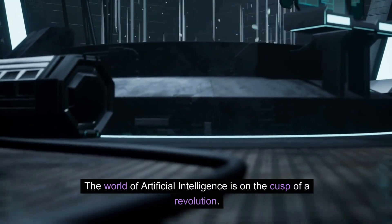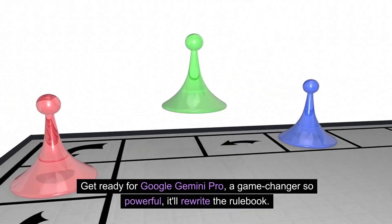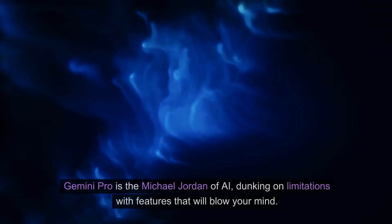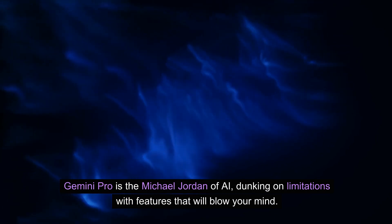The world of artificial intelligence is on the cusp of a revolution. Get ready for Google Gemini Pro, a game changer so powerful it'll rewrite the rulebook. Forget boring chatbots and basic text generation. Gemini Pro is the Michael Jordan of AI, dunking on limitations with features that will blow your mind.